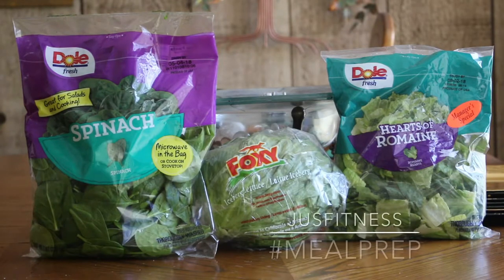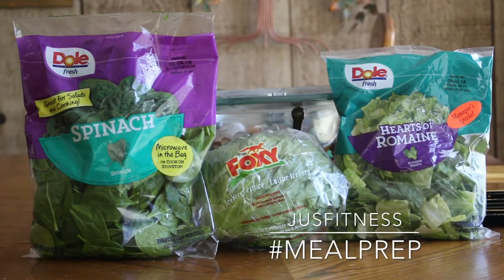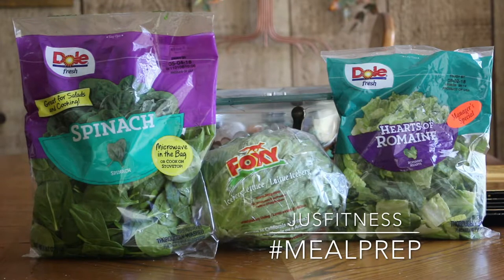The Center for Disease Control and Prevention has stated iceberg lettuce is a top nutrient density vegetable. What they didn't take into account is the chemical compounds the plant releases.